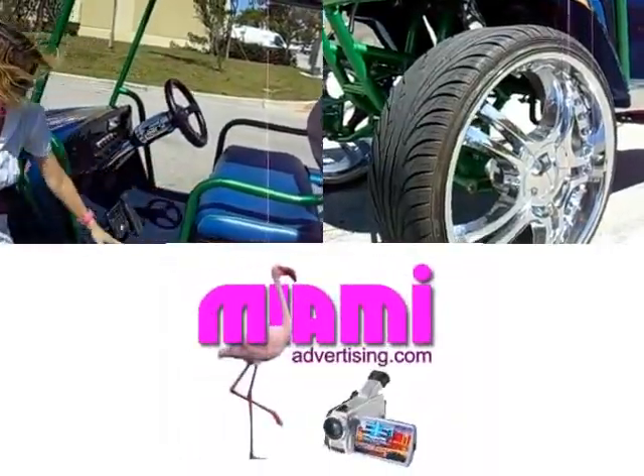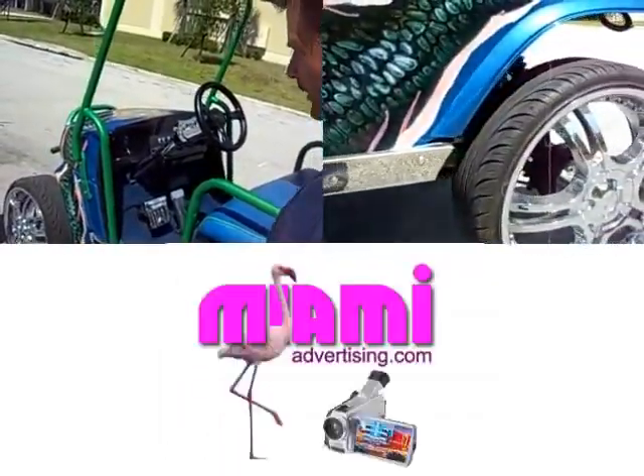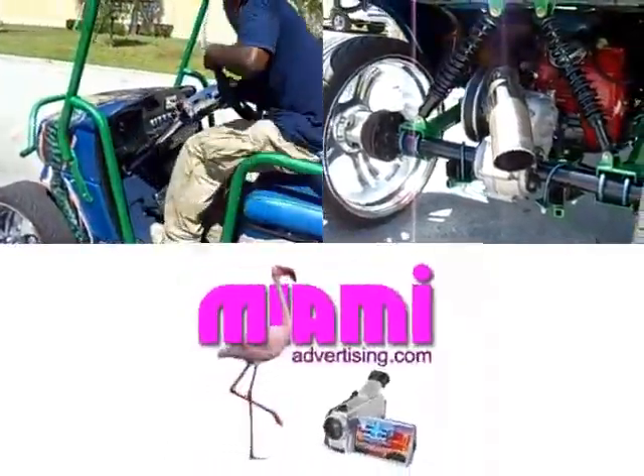I like these cushions. The paint job is beautiful and these wheels are awesome. Can you tell me a little bit about the wheels? Yeah, the wheels are 20-inch automotive wheels, low profile.